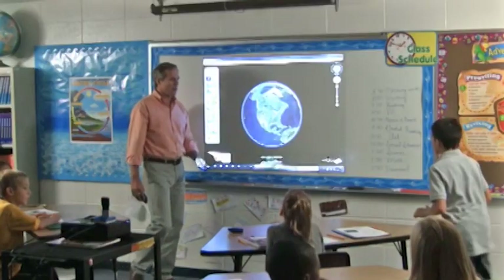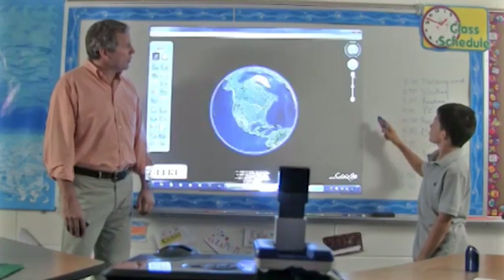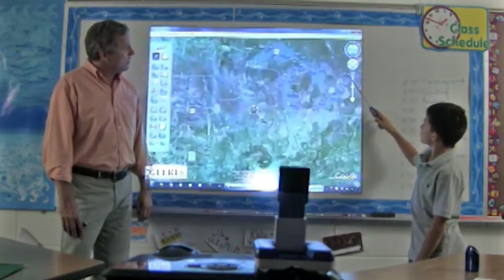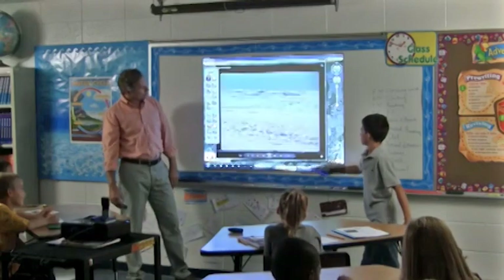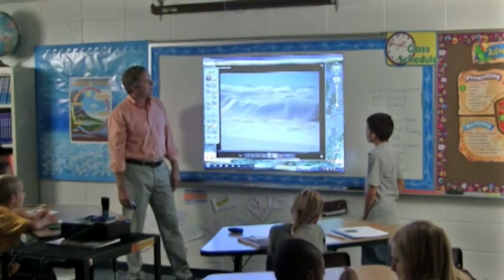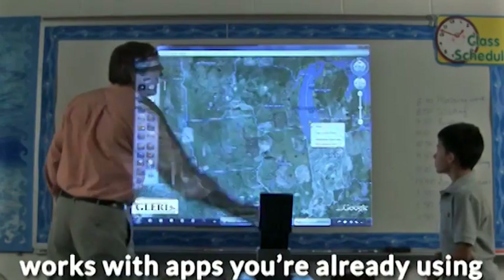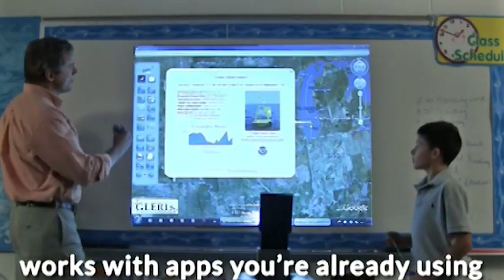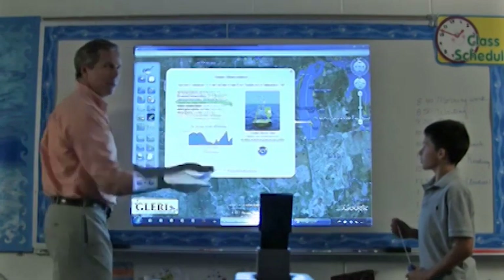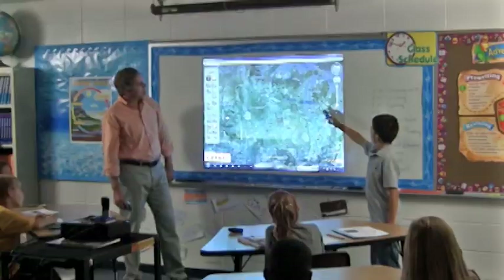NowBoard takes everything you're doing to a higher level. You and your students can write, draw, circle, highlight, erase, save, share, and much more. In addition, NowBoard works on top of the apps you're already using, enabling you to easily utilize online and offline resources.